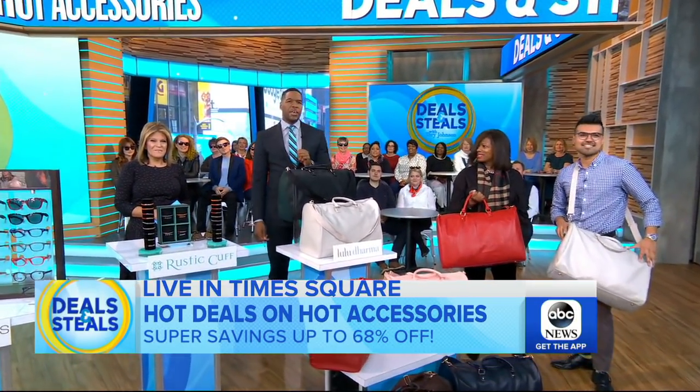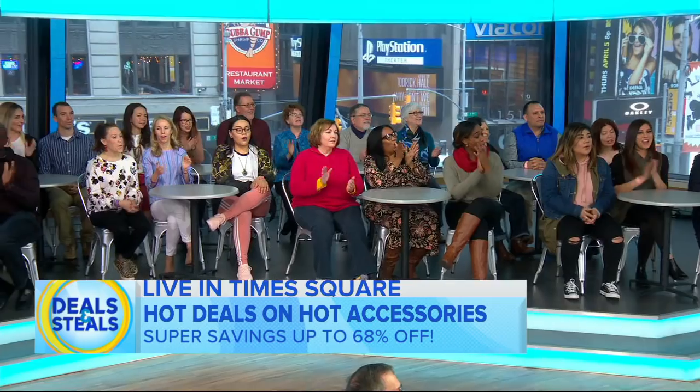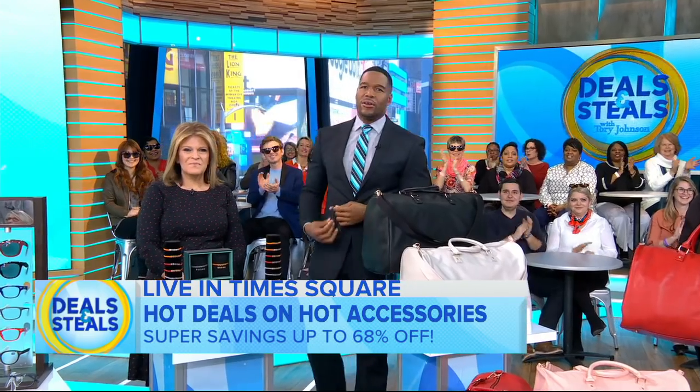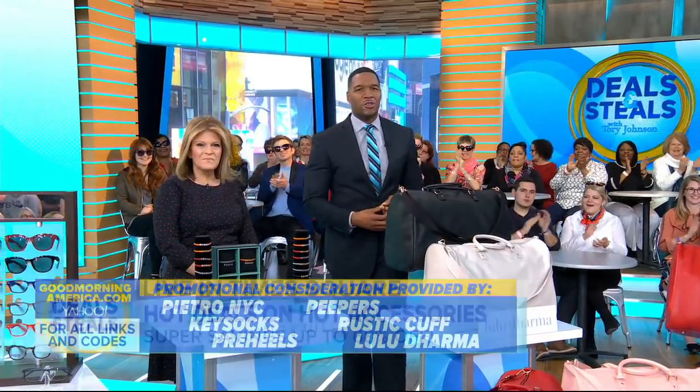Everybody here is going home with gifts from Peepers and Keysox. We partnered with all of these companies on these great deals. Tori, you did it again! You can get all the details on our website.